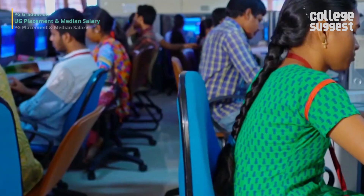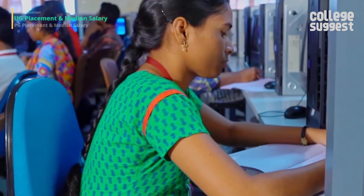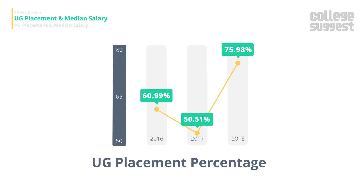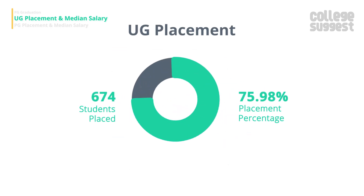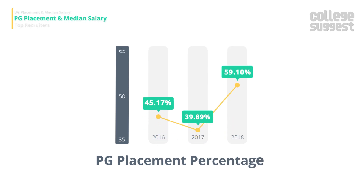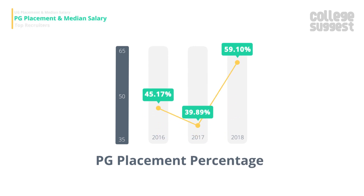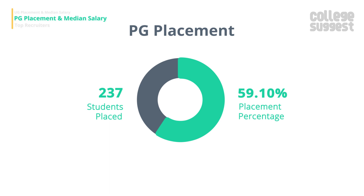The university has shown improvement in both its UG and PG placements. The UG placements have improved to 75.98 percent, with a total of 674 students placed and a median salary package of 4.98 lakhs per annum. The PG placements have also shown improvement, with 237 students placed at a placement percentage of 59.1 percent and a median salary package of 6.6 lakhs per annum.